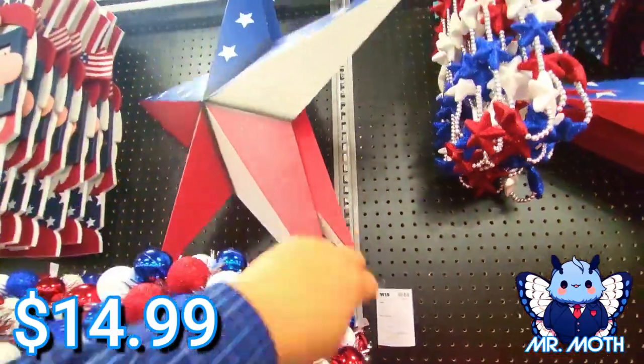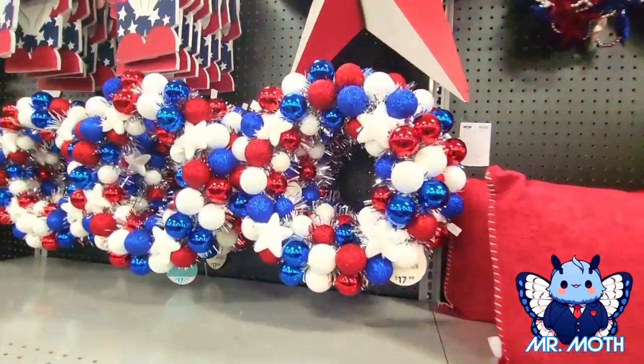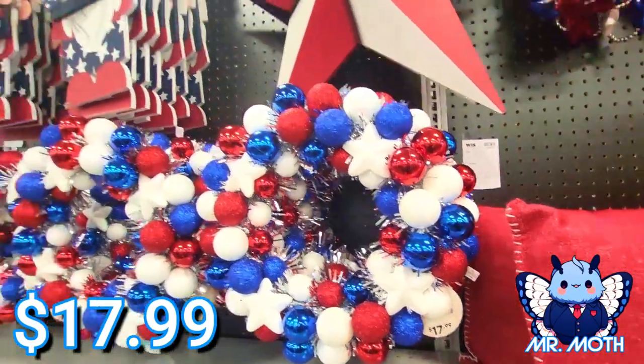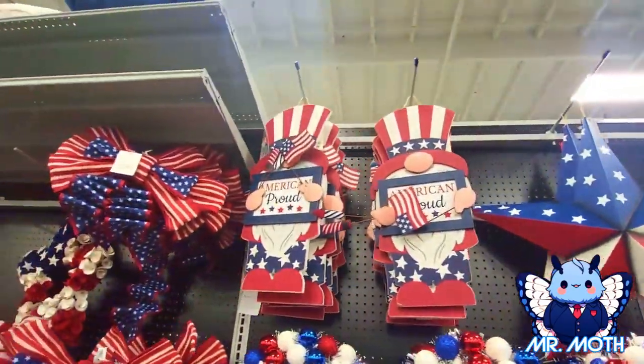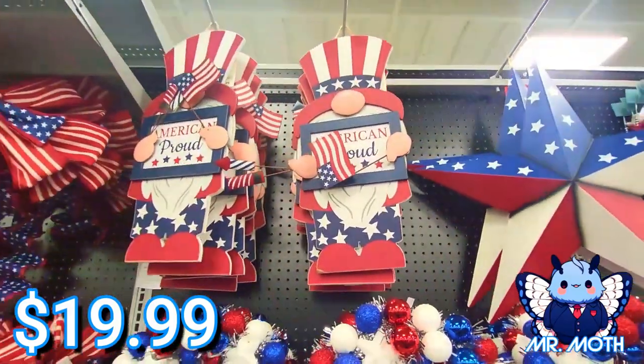$14.99 on that one right there — I really like these guys. Wreath $17.99. And I love the gnomes — the gnomes look really neat, $19.99 on the gnomes.